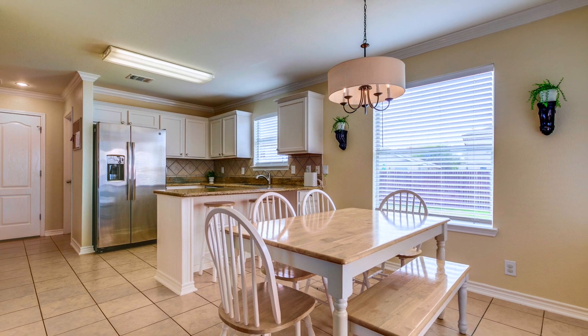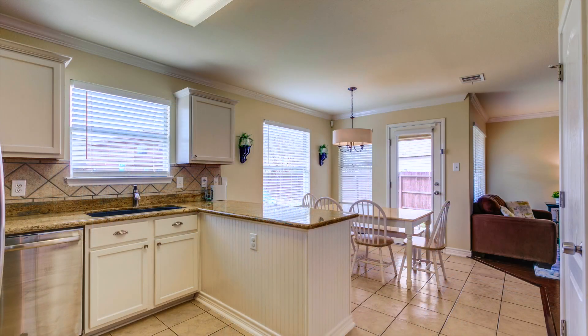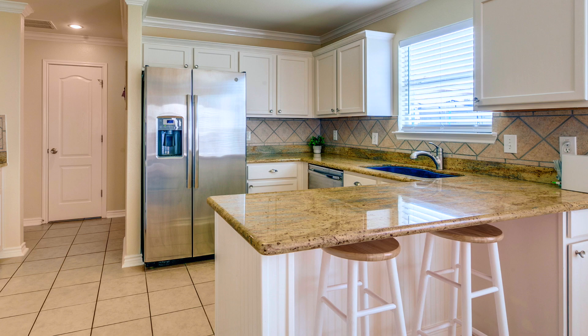The dining room is spacious with plenty of room to entertain. Granite countertops and beautiful white cabinets. The kids can sit at the counter and eat their breakfast before school.